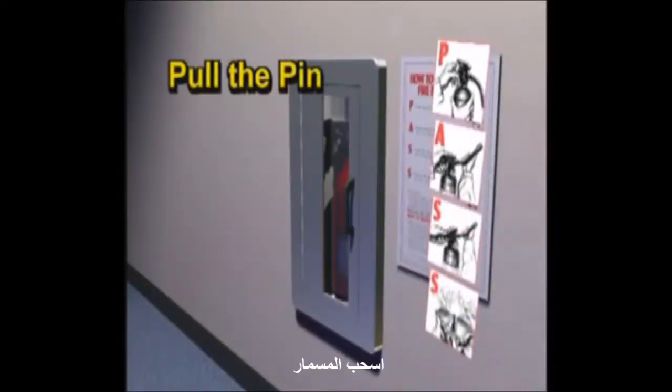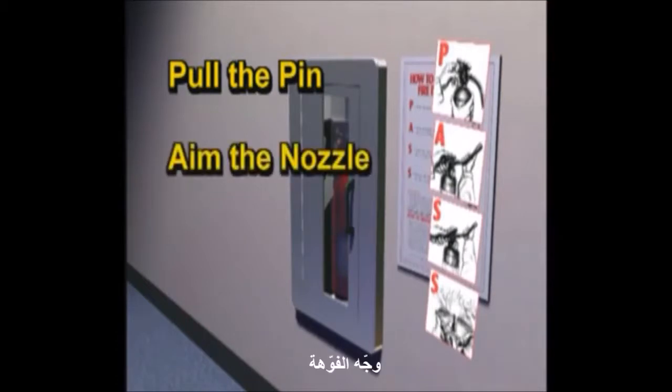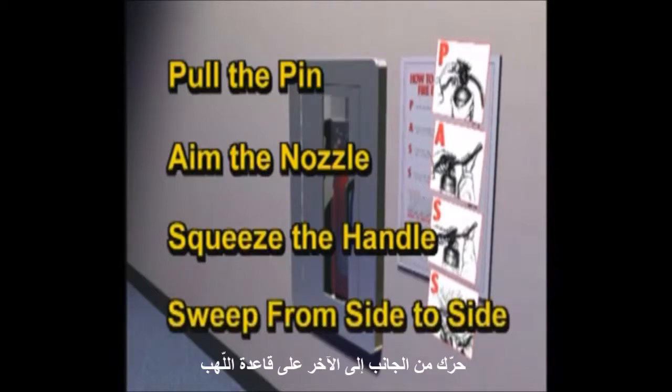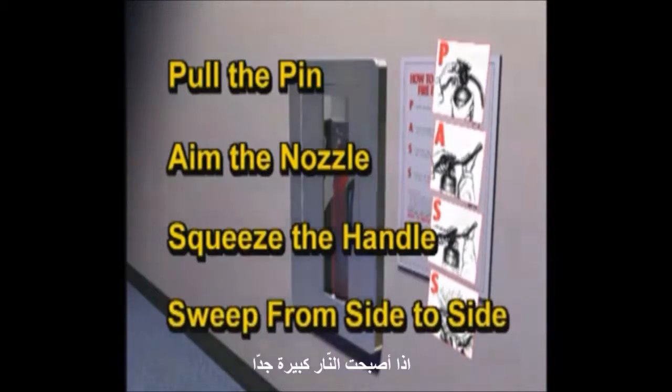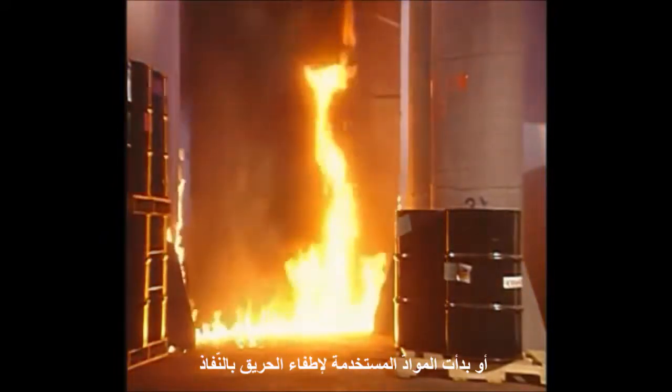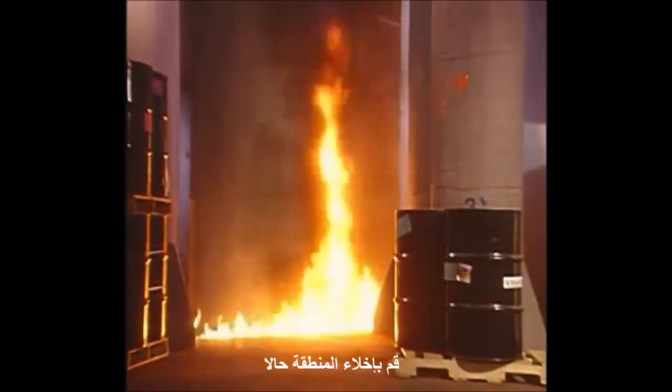Remember the PASS system: Pull the pin, aim the nozzle, squeeze the handle, and sweep from side to side at the base of the flames. If the fire becomes too large or you start to run out of extinguishing agent, evacuate the area immediately.